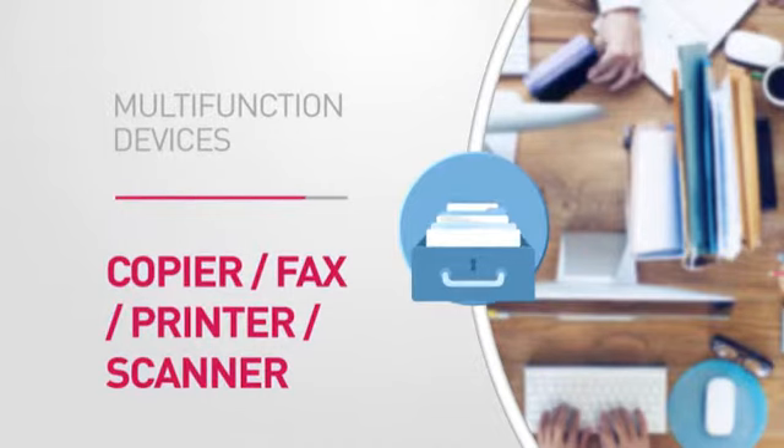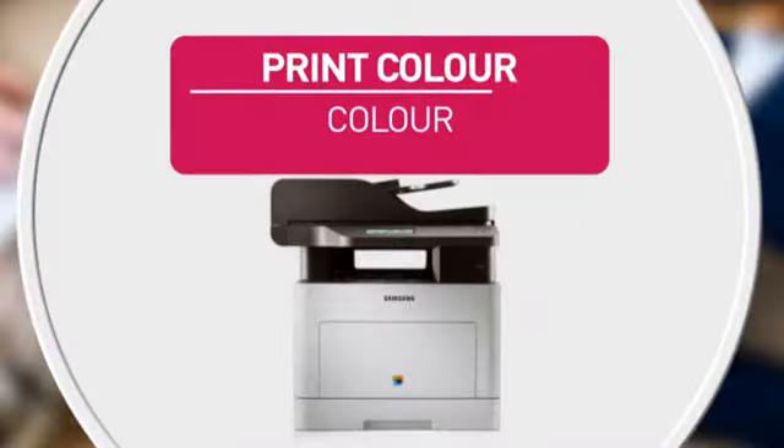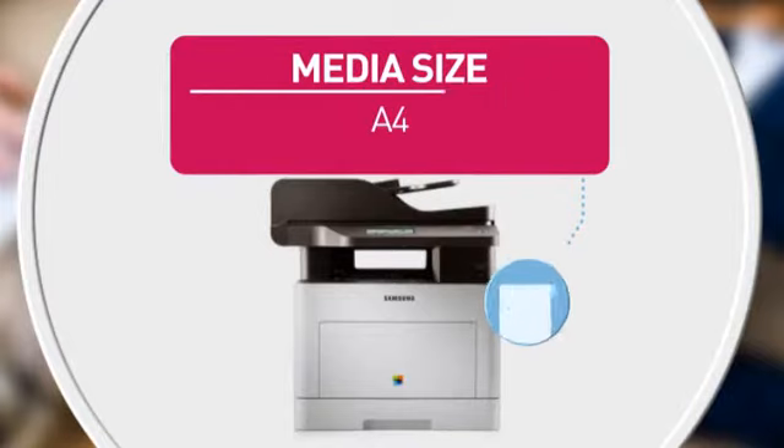Featuring all these functions to meet most business needs and this mono pages per minute print speed. Also featuring high quality printing for accurate reproduction every time, and with this maximum page print size.